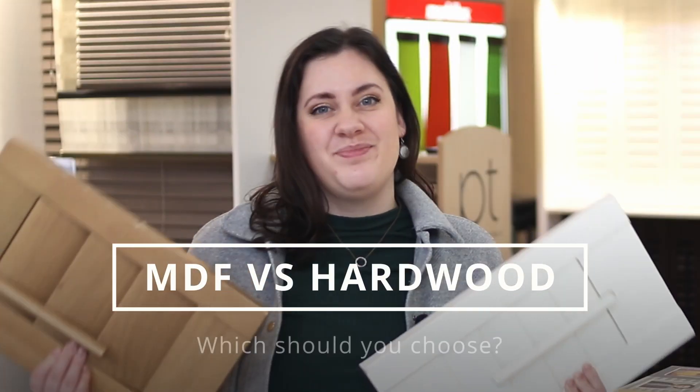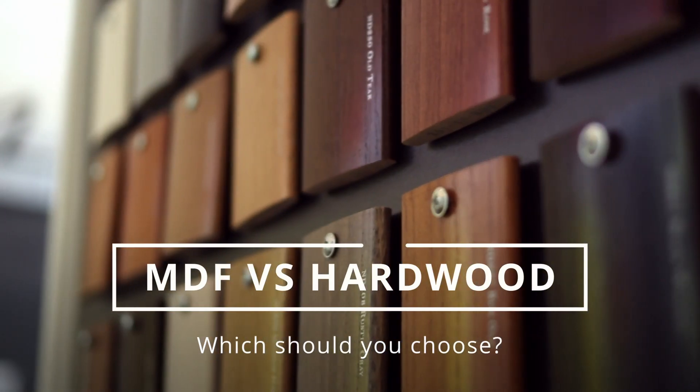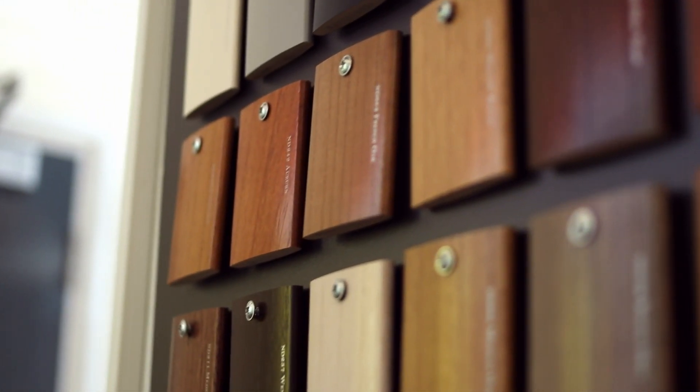MDF versus hardwood shutters — which would you choose? Both shutters have their place, but hardwood shutters tend to be pushed forward as the higher quality option. But that's not always the case. It all depends on what you're looking for.